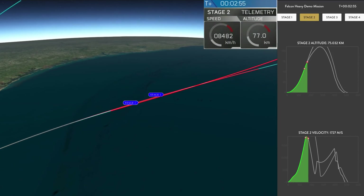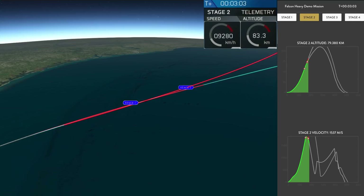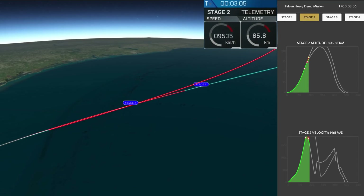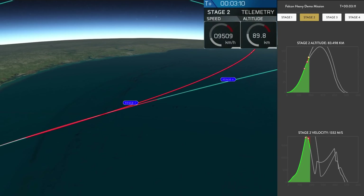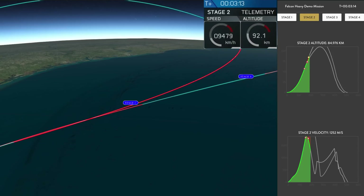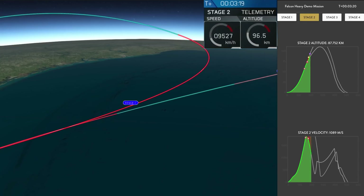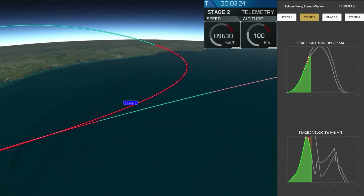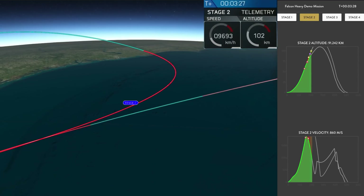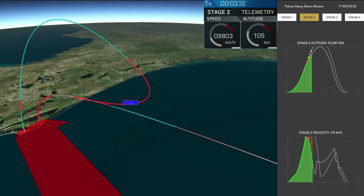Side boosters, vehicle. Successful separation. We're coming up on Meco at shutdown. Coming up on fairing separation.